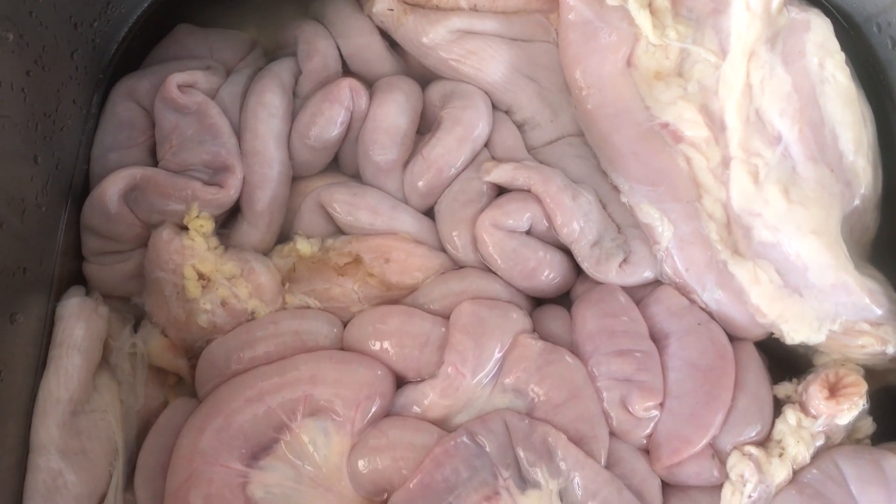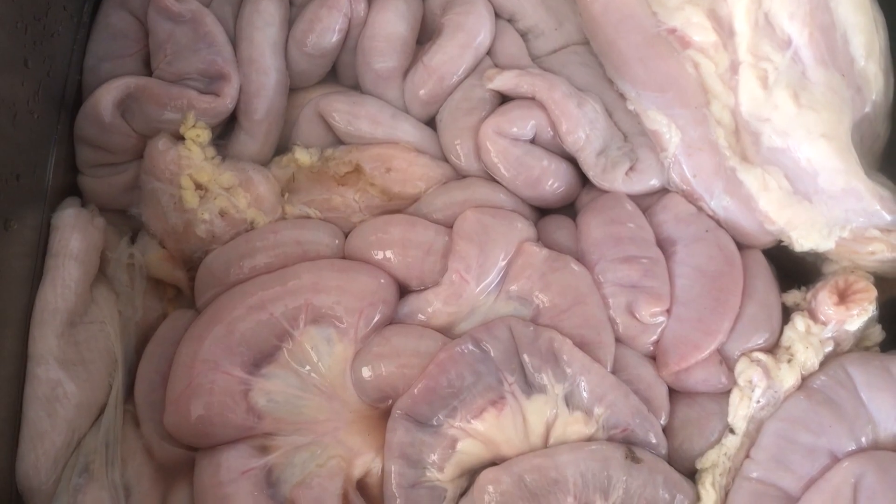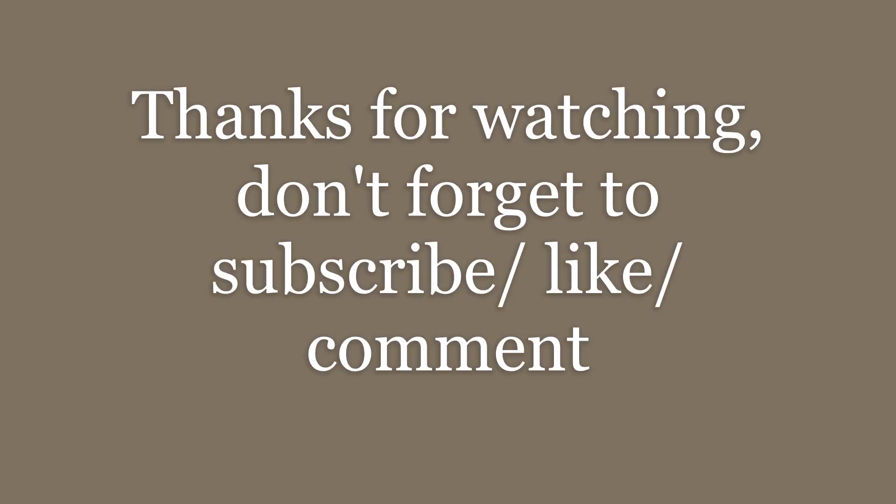Now you know! Thank you for watching. If you like this video, don't forget to give it a thumbs up and please subscribe.